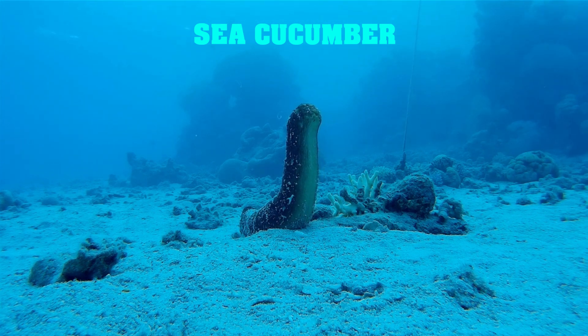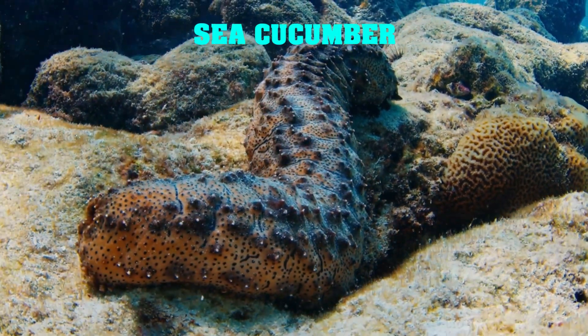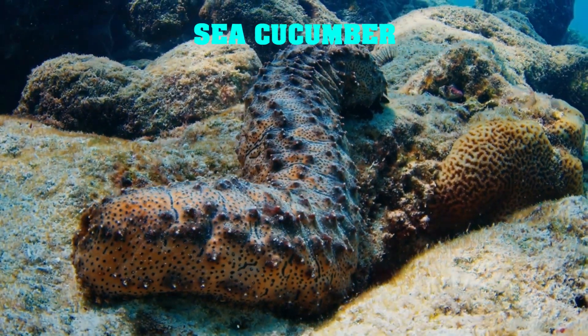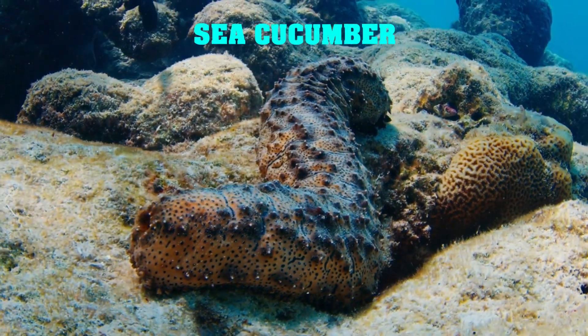This might sound crazy, but it actually works. The expelled organs distract the predator while the sea cucumber makes its escape. The sea cucumber can then regenerate its organs over time.